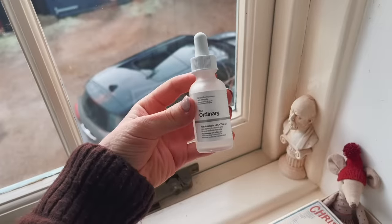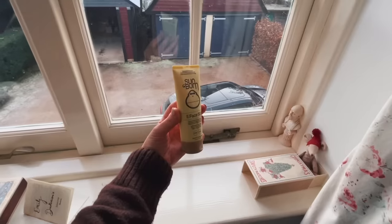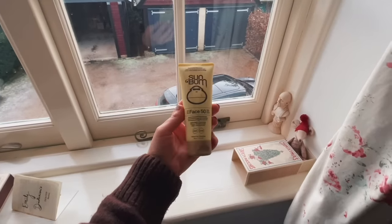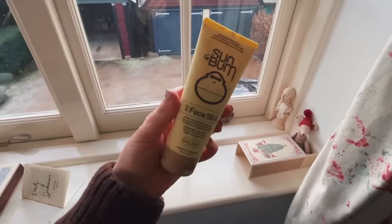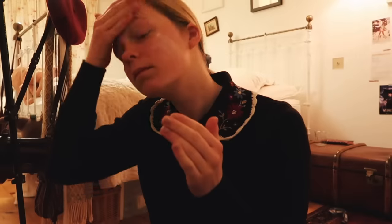I put the news on via Google while I do the rest of my routine. I start with the Ordinary facial serum — I really like this. Everyone in my family is usually asleep at this time so I always get worried it's too loud. For face cream I use the Sun Balm Factor 50 face cream because wearing an SPF is important. Then I put on some makeup as well, and if you want to see my makeup routine I actually shared that in my last video.